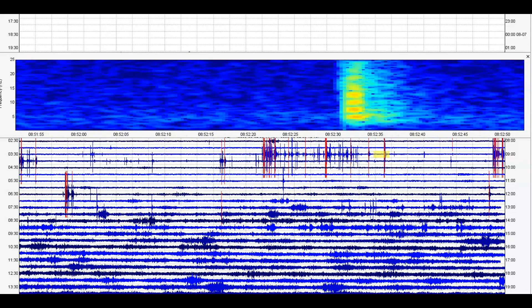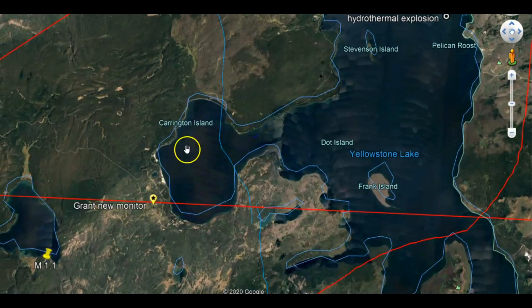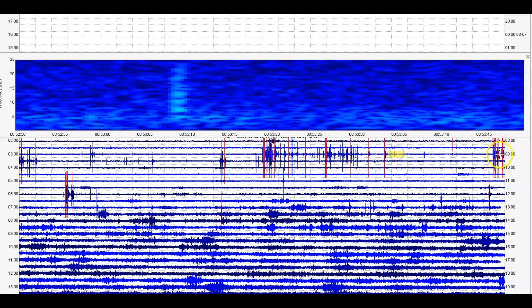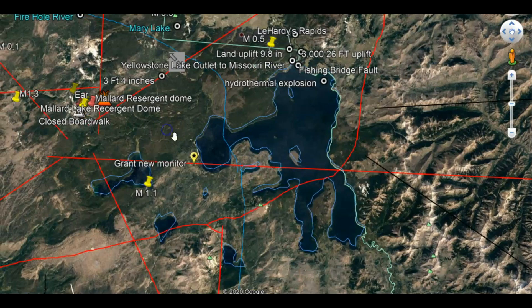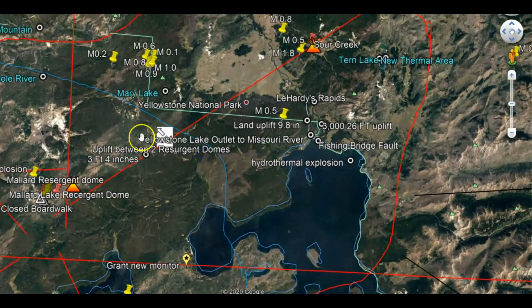This monitor is up here at the northern end of Yellowstone Lake, and I talked about the uplift of 9.8 inches. Over here is Little West Thumb at Grant, and then between the two calderas we have uplift of 3 feet, 4 inches between the Miller Lake resurgent dome and the Sour Creek resurgent dome — about 15 miles apart. In my past videos I've talked about how the magma is coming in from two different directions, but lately it looks like the Snake River Plateau is coming in. It comes in from the Gulf of California, goes under the lake, then rises up and moves across — and this is why we have the resurgent domes.